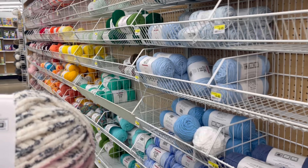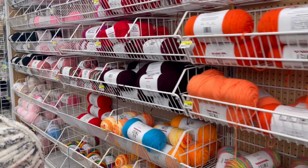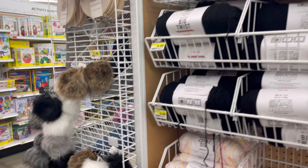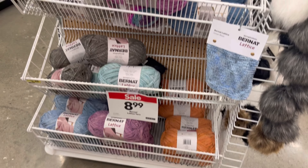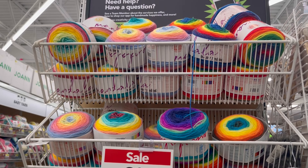Look at my yarn right there in my bag. Let's go to the other side, the other section. They have more Bernat Blanket yarn on sale. This one is $8.99. The other one, $8.99. Mandala — that was $8.99.